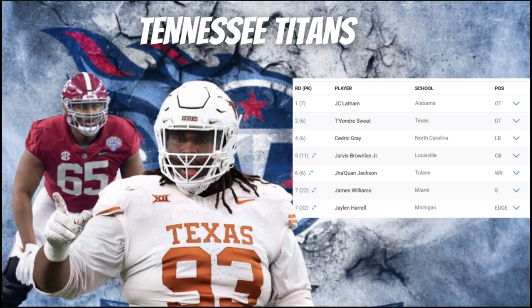Also in round seven, they selected edge Jalen Harrell out of Michigan, who has solid length, change-of-direction skills, and quickness to develop as a quality pass rusher. He'll be a rotational piece for this defense — primarily lined up as an edge rusher with experience playing off the line, and does a great job running the quarterback when he does drop into coverage. Overall, a quality depth pick for the Titans.